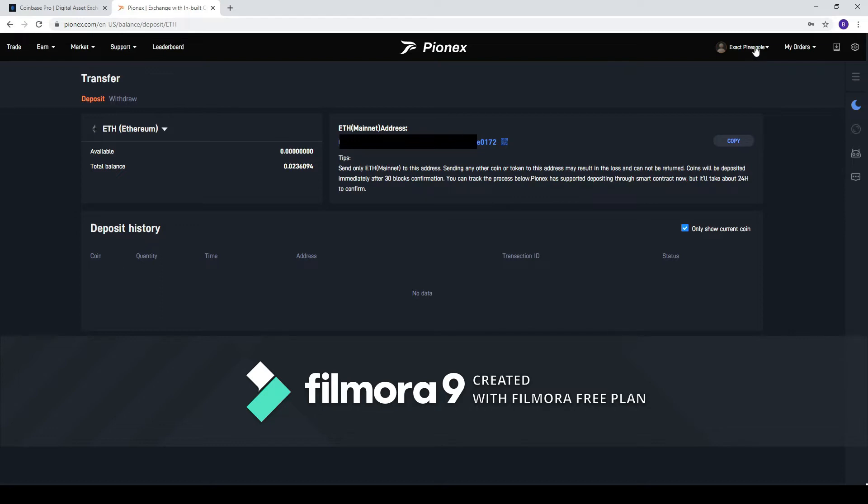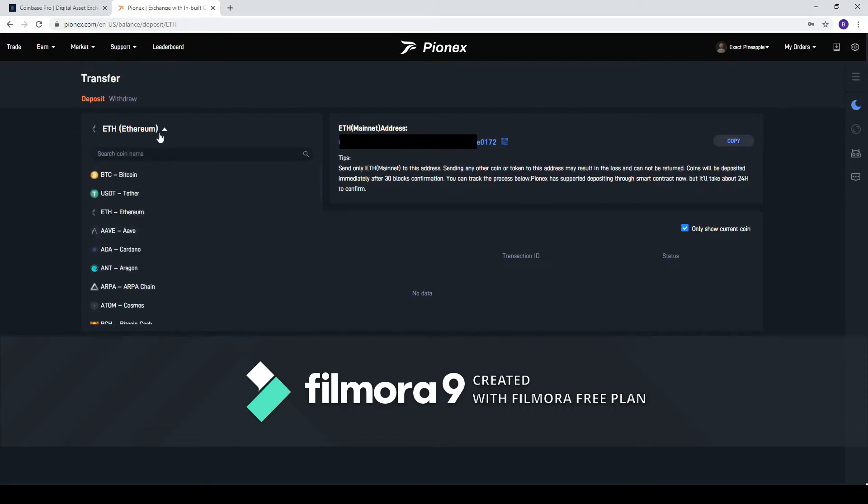So you're going to want to click on your account up here — I'm not going to because it's going to show my email address and all that other information — but click this up here. It's going to drop down. You'll hit Deposit. What happens is you can then come here and click which coin you want to deposit.